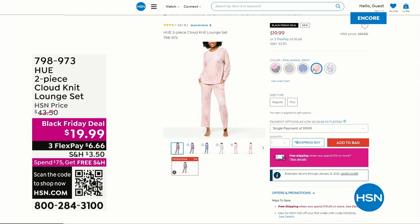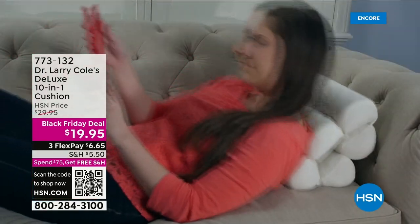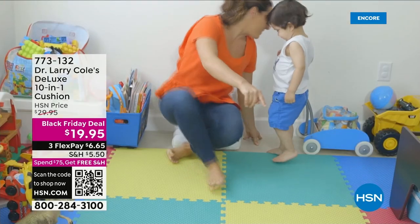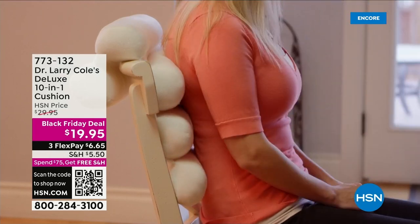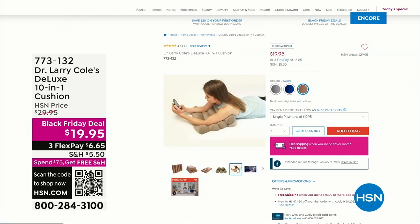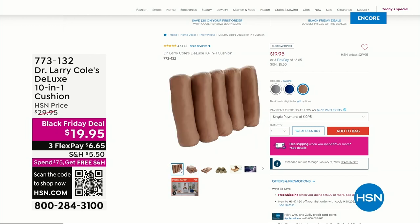Another really cool item — brand new Black Friday deal. It's a modular pillow that you can customize multiple different ways. There are at least five, six, maybe seven or eight different ways to use this pillow. You'll use it on your office chair, to cuddle up in front of the couch, or for better support and posture at the dining room table. The pillow follows your curves. It's a new low Black Friday deal price — $19.95. That's the Dr. Larry Cole Deluxe 10-in-1 Cushion.